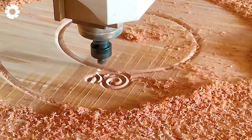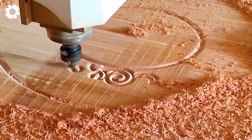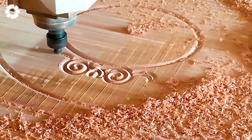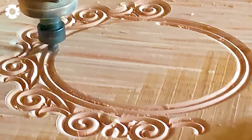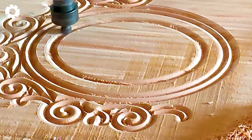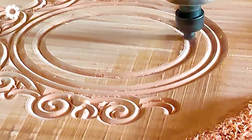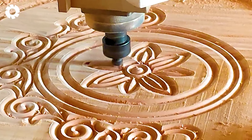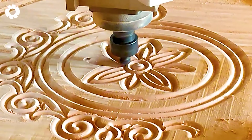The latest CNC model features a groundbreaking design and a sleek, modern aesthetic, blending advanced technology with refined craftsmanship. Engineered for precision and high performance, this innovative machine redefines industry standards, delivering exceptional efficiency and versatility for a wide range of applications. It's the perfect fusion of style and functionality for the modern manufacturing industry.